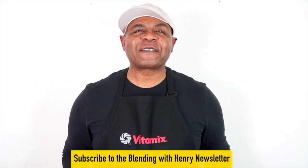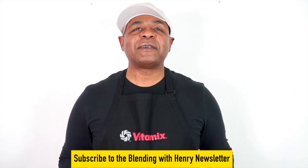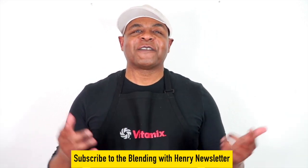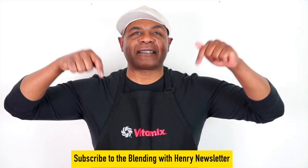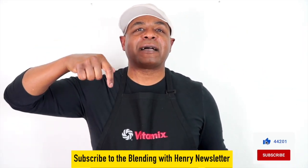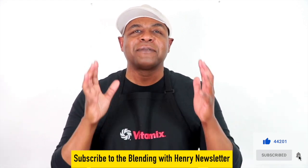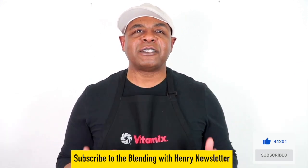Congratulations, Amarasia, and thanks so much for entering the contest and for supporting Blending with Henry. If you guys would like to see more recipes, blender reviews, and of course more contests, make sure to subscribe to my YouTube channel, press that thumbs up button, and press the bell icon to be alerted for new videos. Please go to my website, BlendingWithHenry.com, and subscribe to my newsletter — that's where I announce all the contests. See you soon.